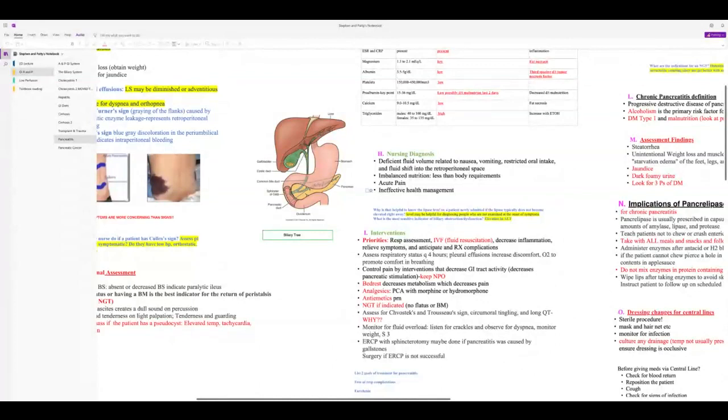Assess for signs of hypocalcemia: circumoral tingling and a prolonged QT on EKG. Monitor for fluid overload — listen for crackles. Differentiate cardiogenic pulmonary edema from non-cardiogenic pulmonary edema (ARDS): determine if crackles are from too much fluid or developing ARDS.